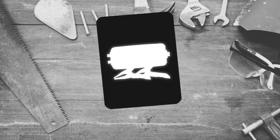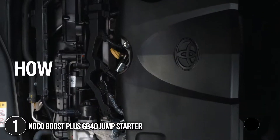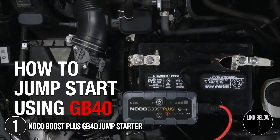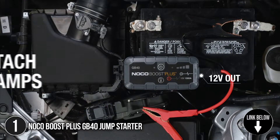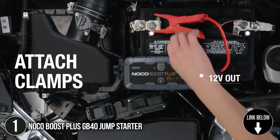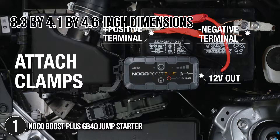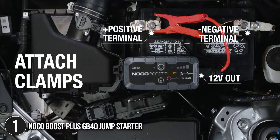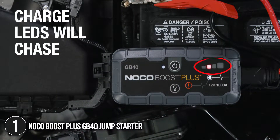The first jump starter on our list is the Noco Boost Plus GB40 Jump Starter. If you have limited space in your vehicle or don't want a big bulky jump starter taking up a bunch of room, we highly recommend the Noco Boost Plus GB40. This powerful little device is tiny with only 8.3 x 4.1 x 4.6-inch dimensions compared to much of the competition, yet it has proven able to start every vehicle we've tested it with.